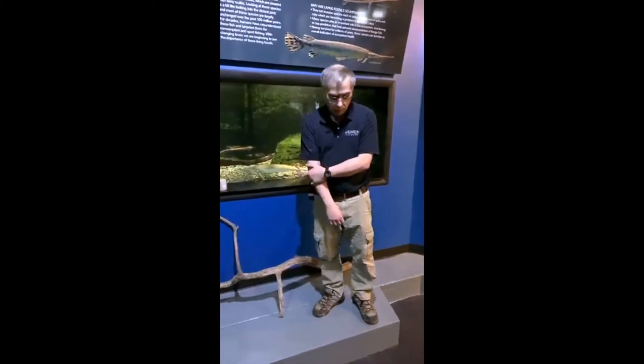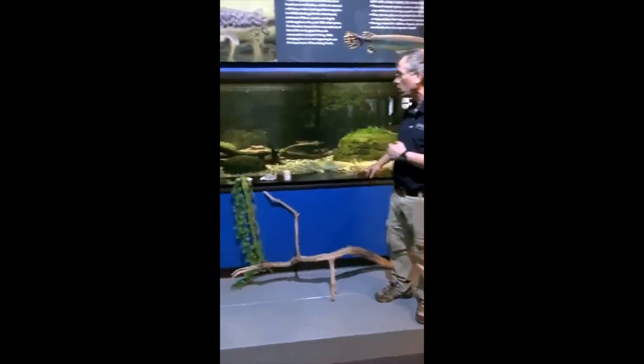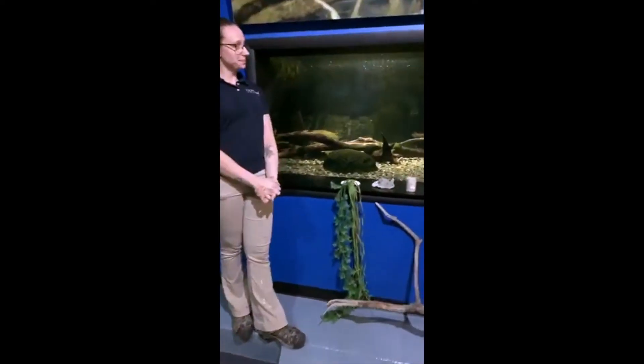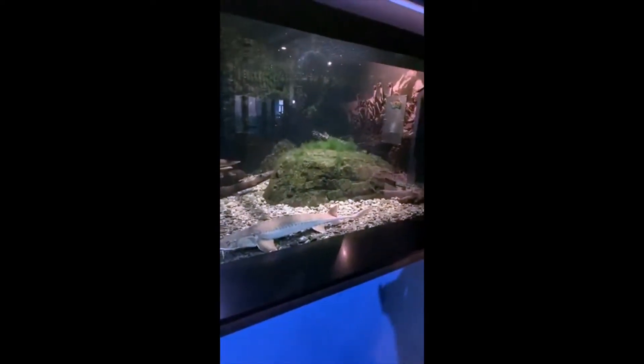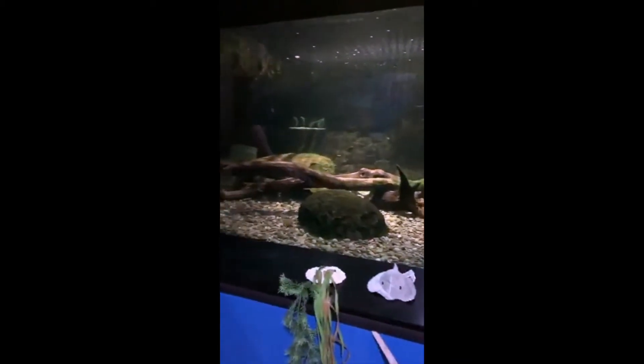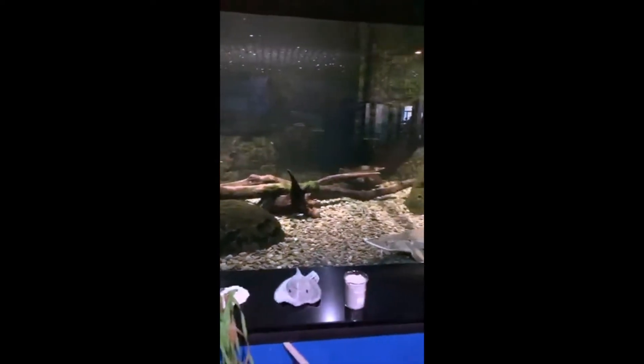So what we're going to do with our Asian arowanas — down in the basement right now while we prepare this tank for them — this is going to be the exhibit it's going to go in. As you can see by us standing here, it's a very large exhibit. It's a 3,000-gallon exhibit. This fish is almost three feet long, which is the normal size for an adult Asian arowana. This is another reason why you shouldn't have them at home, because not too many people can keep these monster-type fish. They will outgrow your home aquariums. It is illegal, and there can be a fine of $10,000, and you can actually spend a year in jail for owning one.